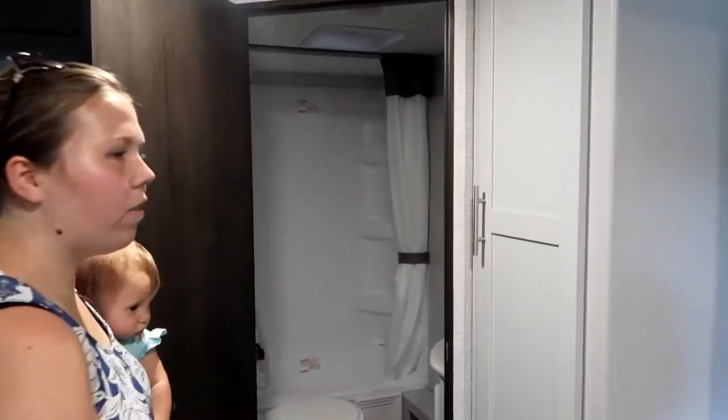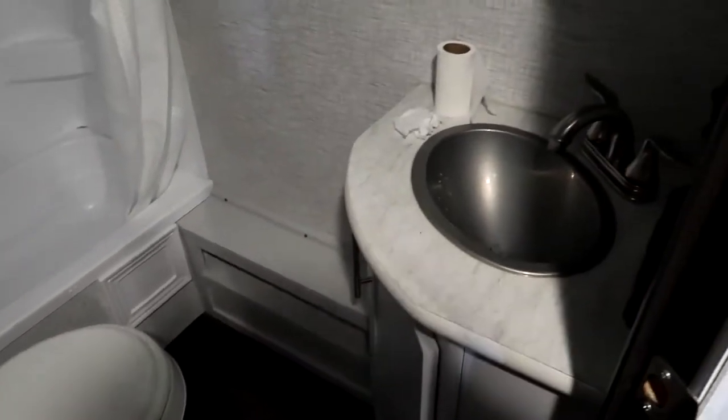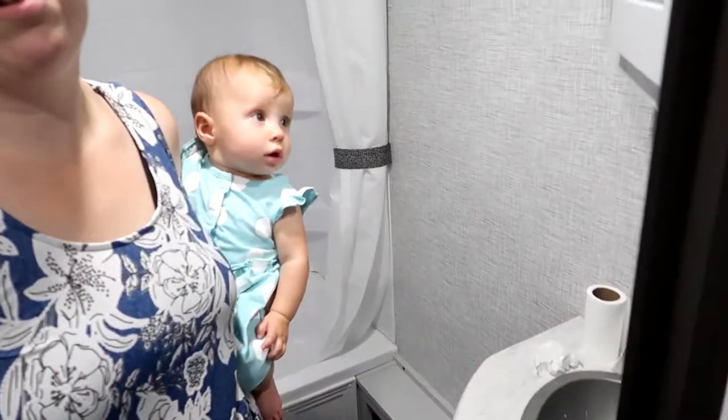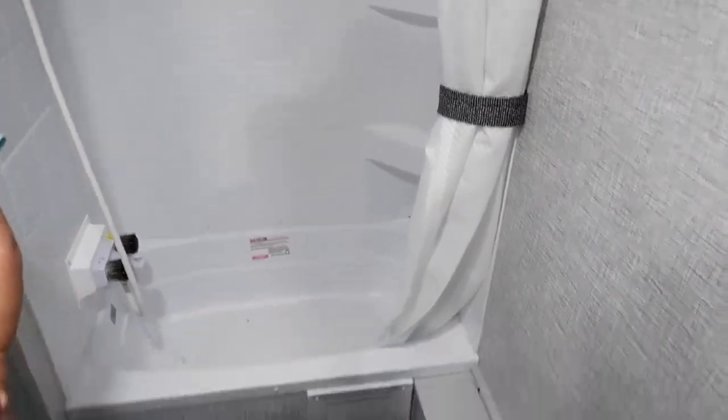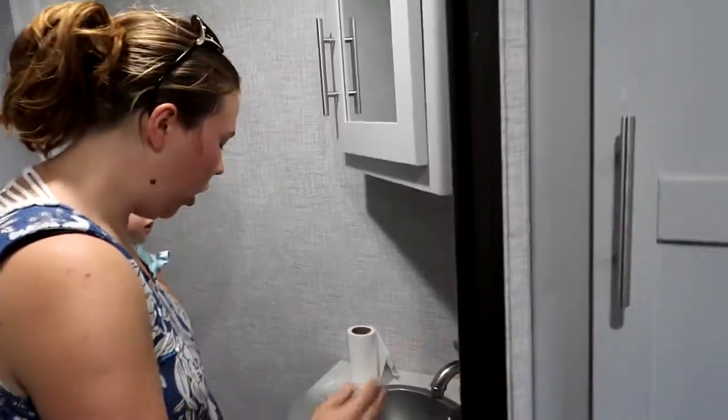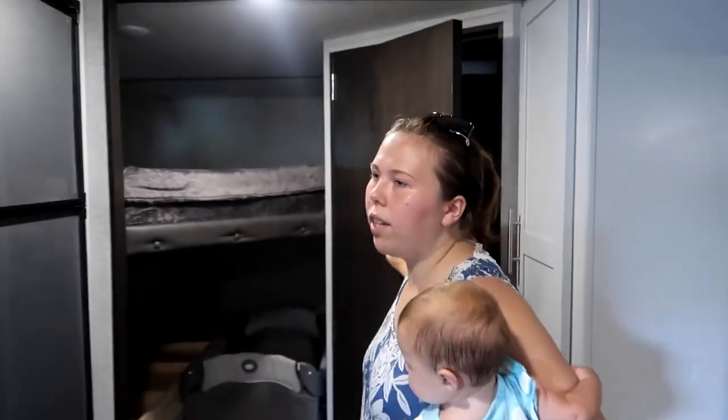Here's the bathroom. What I like about this bathroom as opposed to some of the other ones we looked at is it has a tub shower, making it easier to give Libby baths — even though she hates baths — but still, it's nice. There's actually a lot of storage space in here too, with cabinets.